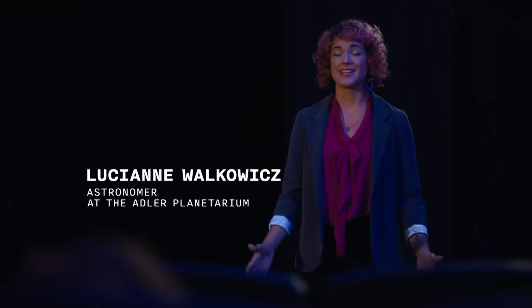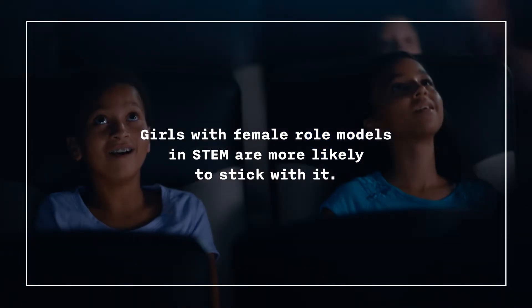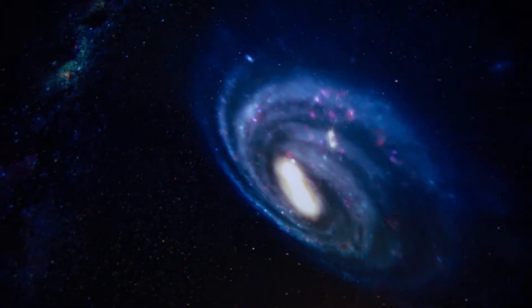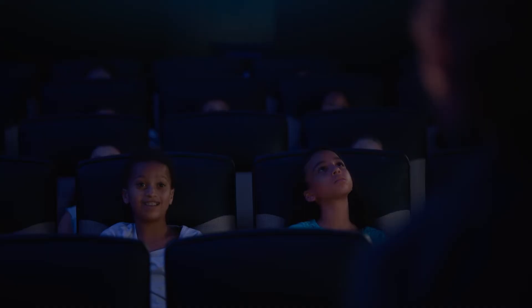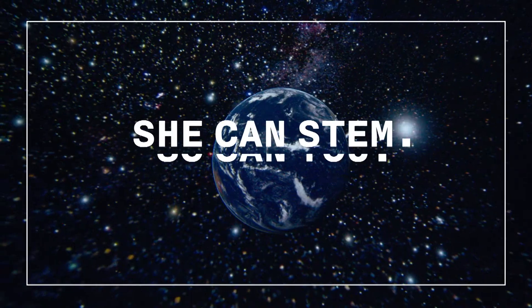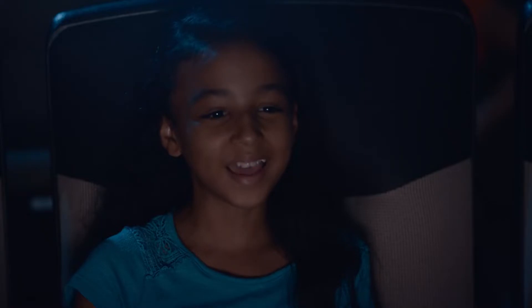When I was your age, I was just like you — fascinated by stars. But now I get to search for life in the universe. And who knows? Maybe life is looking for us too. So we're like aliens to them? We need more girls in STEM. Maybe we can find aliens.